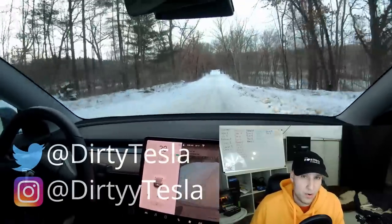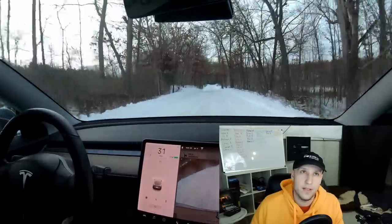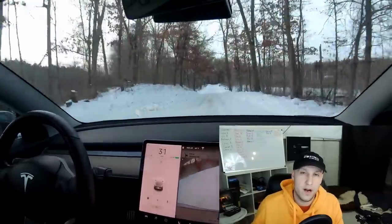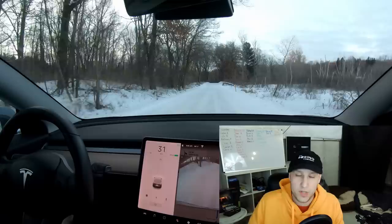I actually already recorded this video, but I forgot to hit record on my GoPro, which is my audio — and you don't want to just stare at my face in the car the whole time. So here is some nice driving footage I will put in the background as we talk about this.